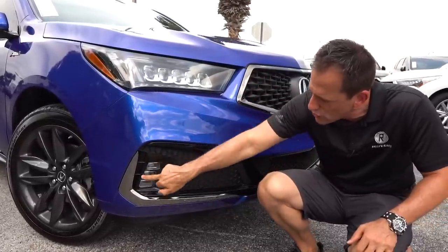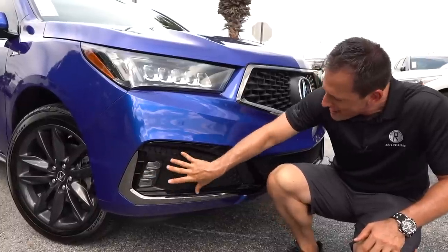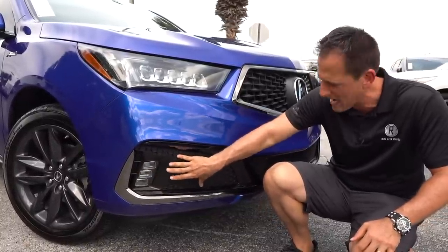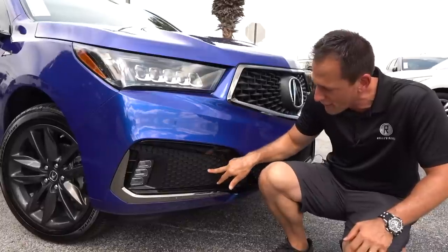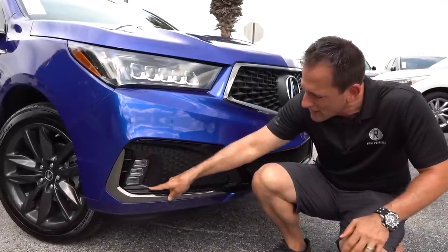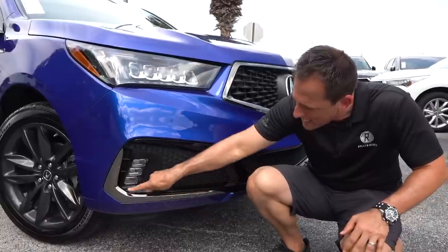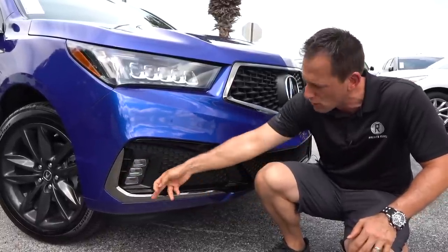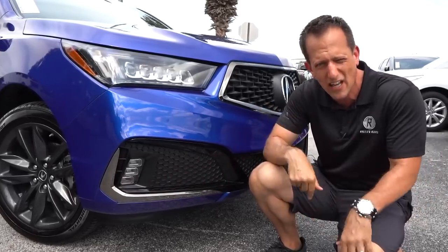As we toggle down, you do have some functional side air curtains. This honeycomb fake grille — I could do without, so I'm going to zonk this. I'm hoping on the redesign they do something different here, but you do get the same jewel-style LED fog lamps. On the A-Spec you're getting this blackout chrome trim, so not only are you getting gloss black, but also black chrome, which really helps with the sport and the luxury side of things.